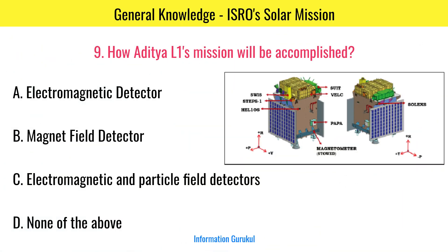How will Aditya L1's mission be accomplished? Using electromagnetic and particle field detectors.